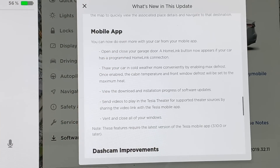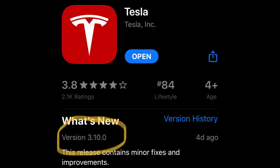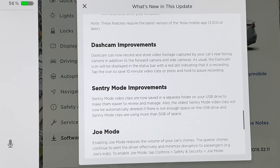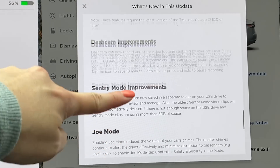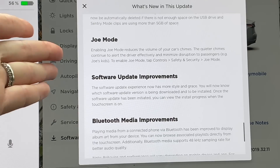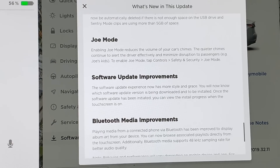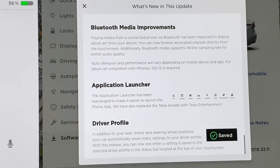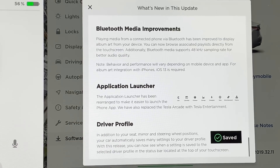A very important thing is along with the V10 update for your car, you also need to update the Tesla app on your mobile phone, because you will be able to close and open just a little bit of all of your car windows to vent the air, which is a very cool feature. And then there are dash cam and sentry mode improvements, Joe mode to quiet the chimes of the alert — if you have kids sleeping in the back; I enabled it personally just so that it's not so daunting. Additional software update improvements, Bluetooth media improvements, application launcher, and finally driver profile enhancements. So these are all the improvements that V10 has.